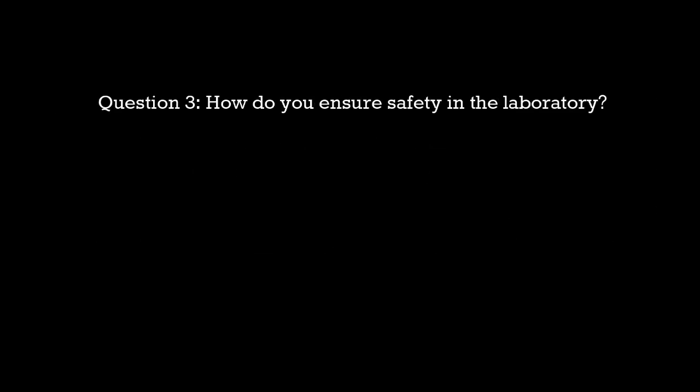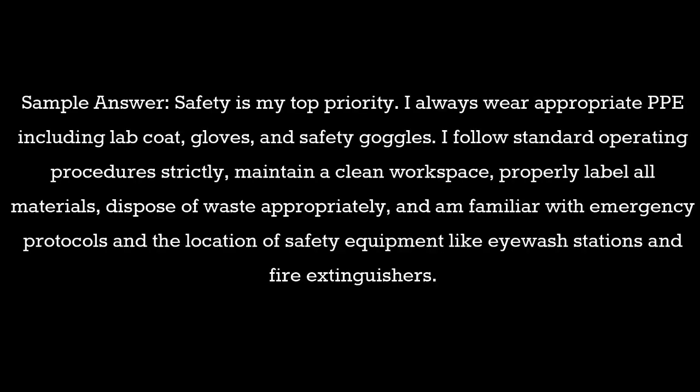Question 3: How do you ensure safety in the laboratory? Sample answer: Safety is my top priority. I always wear appropriate PPE, including lab coat, gloves, and safety goggles. I follow standard operating procedures strictly, maintain a clean workspace, properly label all materials, dispose of waste appropriately, and am familiar with emergency protocols and the location of safety equipment like eyewash stations and fire extinguishers.